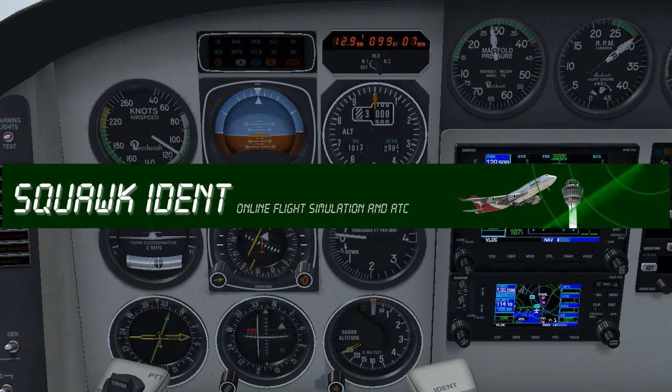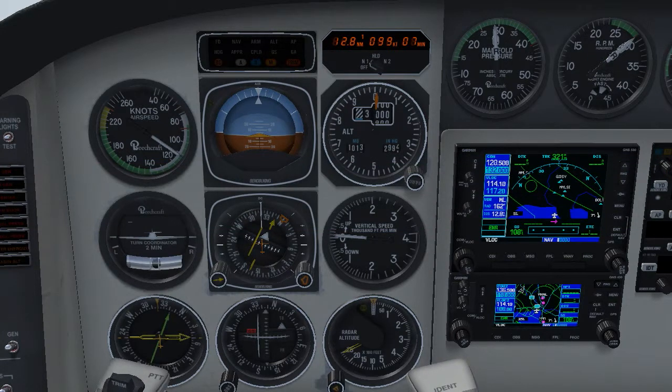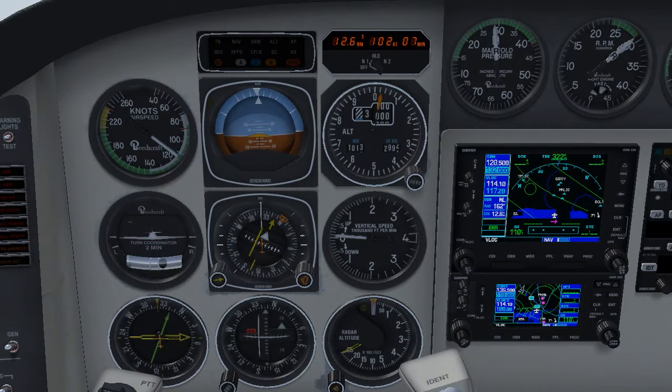Hi and welcome to the first video tutorial by Squawk Ident. Today we will be demonstrating the VOR runway 34 approach into Melbourne Airport using the constant descent approach method.